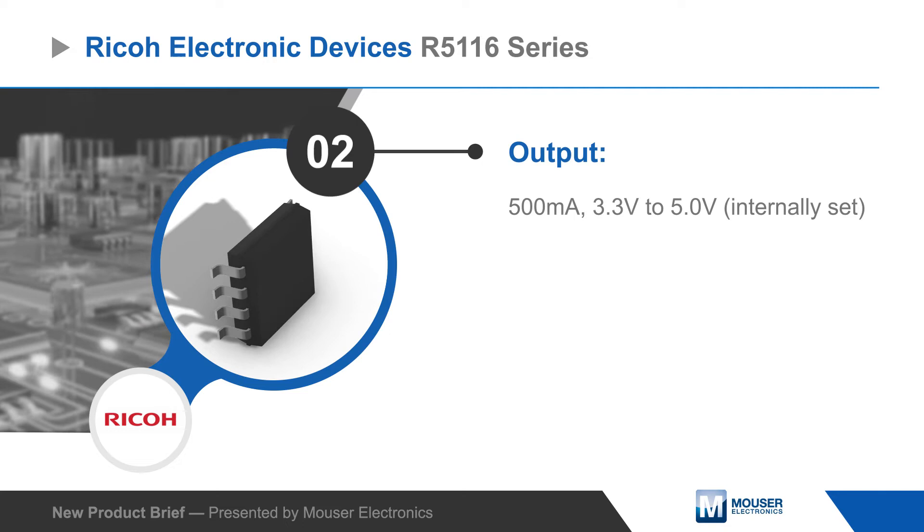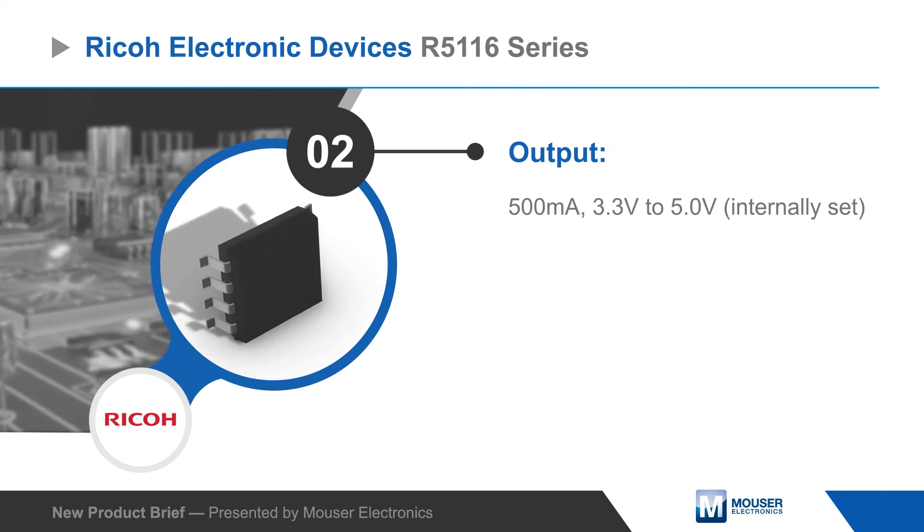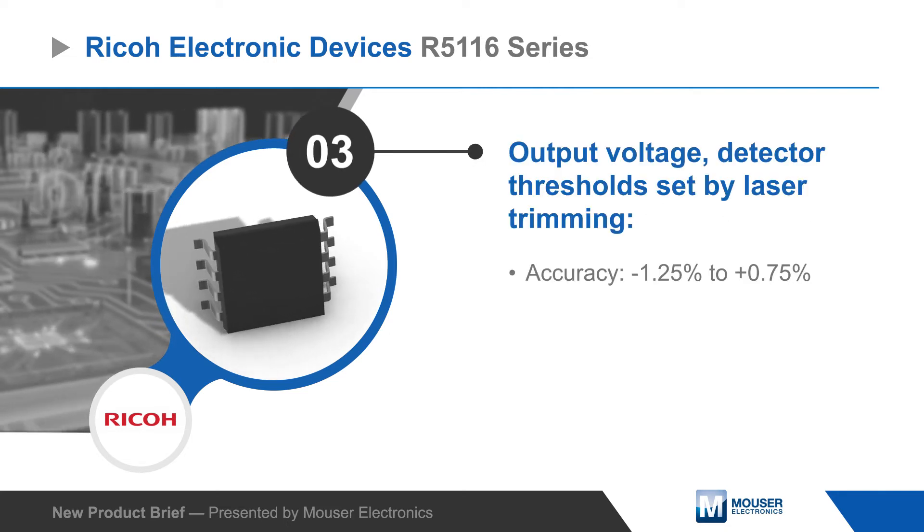The regulators can output 500 milliamps at 3.3 to 5 volts, and the output voltage and detector thresholds are set by laser trimming for high accuracy.